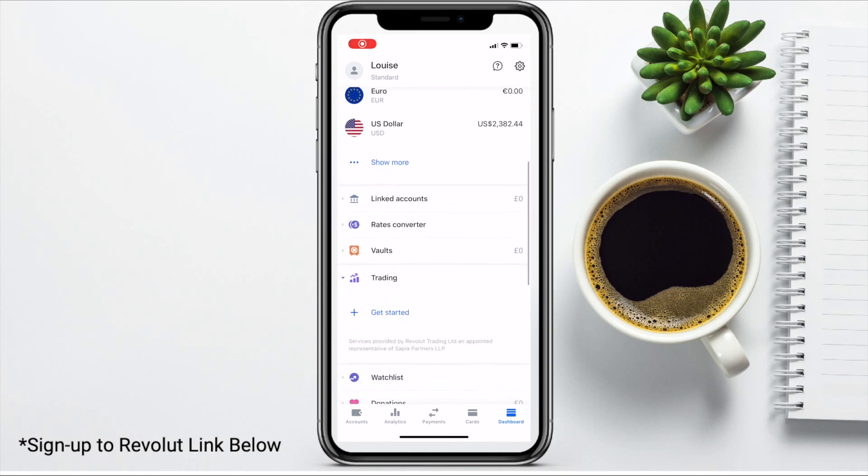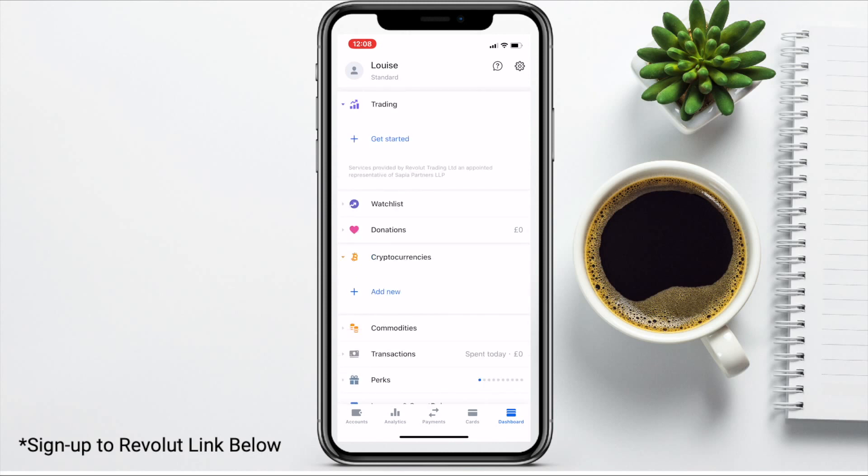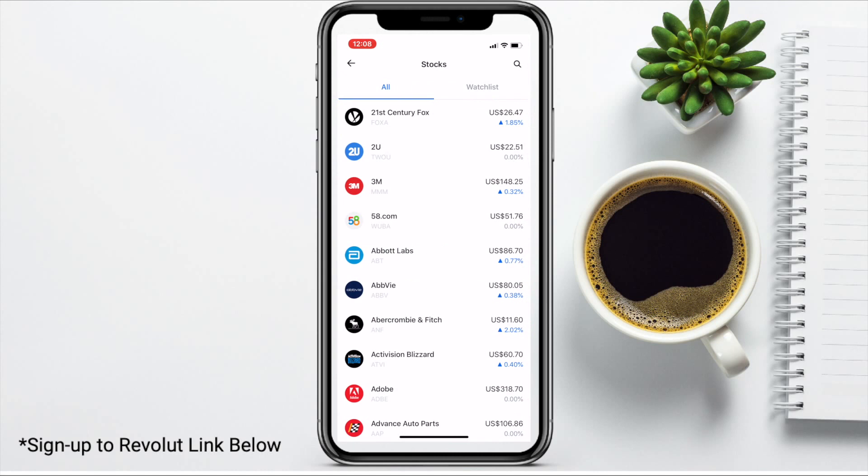There are a lot of other features shown within the dashboard too. Unfortunately for those in the US, things such as trading and cryptocurrencies are not yet available. With trading on Revolut, you can own a piece of some of the world's most well-known companies including Google, Facebook, Amazon, and Tesla. You can invest into a company for as little as $1 with fractional shares, there are no account minimums, and you can withdraw at any time for free.